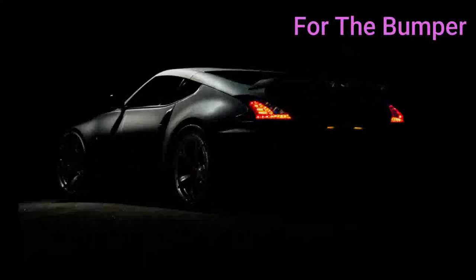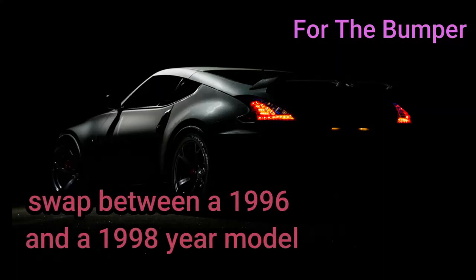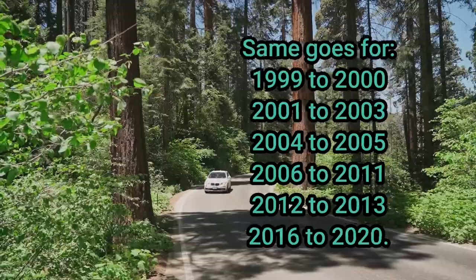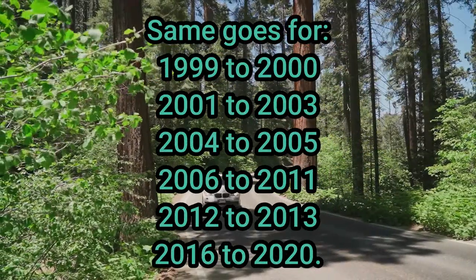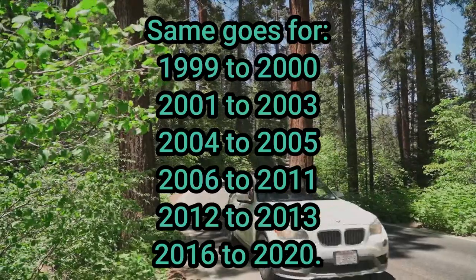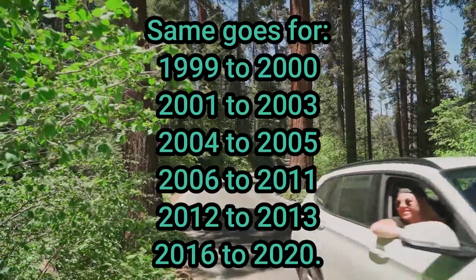First, for the bumper, you can easily swap between a 1996 and a 1998 year model. The same goes for the following year models: 1999-2000, 2001-2003, 2004-2005, 2006-2011, 2012-2013, and 2016-2020.